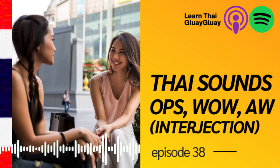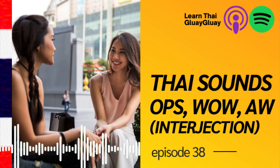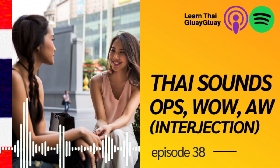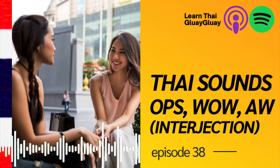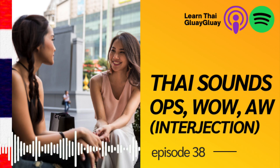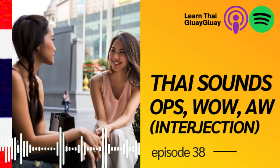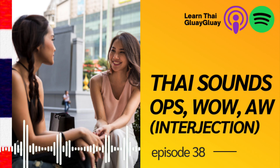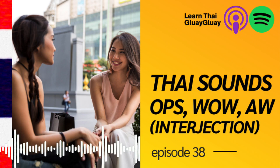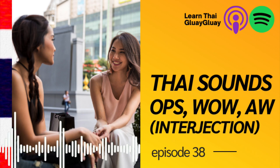The second sound is for when you're surprised — when you want to say 'What?' In Thai we say ฮ่ะ — short sound but high tone. Like ฮ่ะ? อะไรนะ? That's like saying 'Huh? What?' So in English you'd just say 'What?' but Thai people would first say ฮ่ะ and then อะไรนะ, which means 'What?' Practice: ฮ่ะ? อะไรนะ?